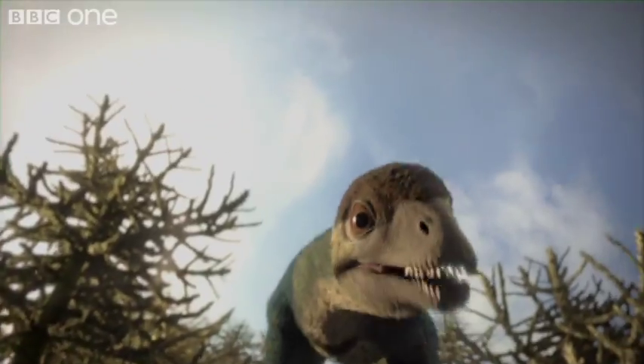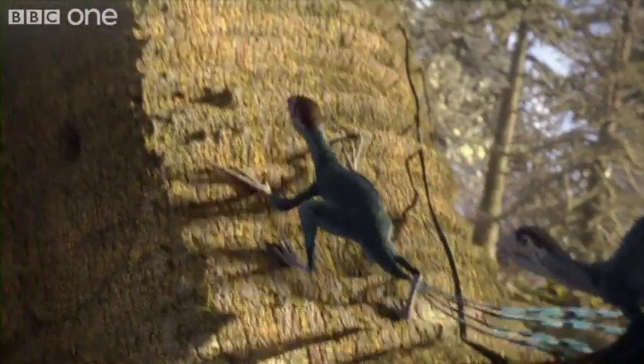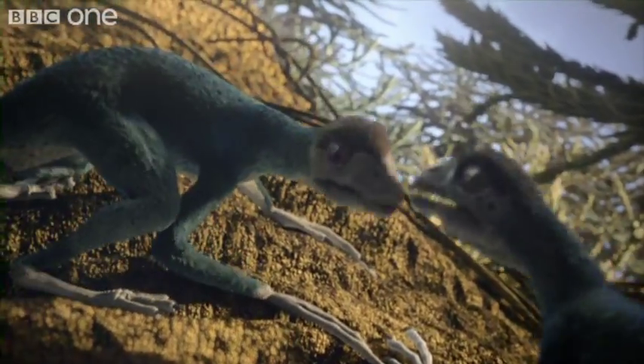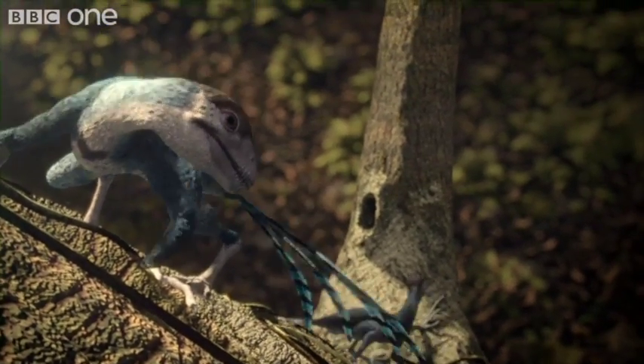They're the earliest record of ornamental feathers — not just for attraction, but also to threaten. In fact, the very name Epidexitoryx means display feather. And they're among the most bird-like of any dinosaur.